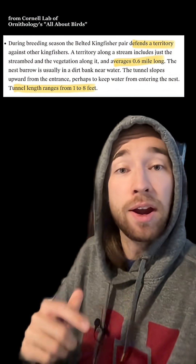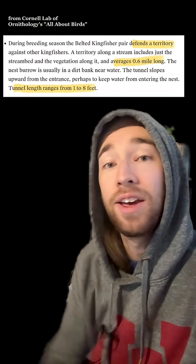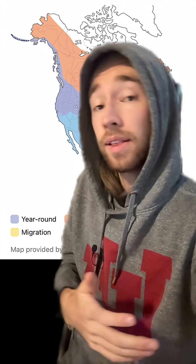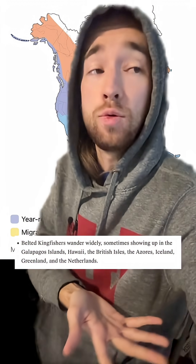Together, a breeding pair of kingfishers defends a territory of, on average, over a half a mile of riverbank. And they are crazy successful living basically everywhere in North America, depending on the season, and sometimes they'll wander out as far as Hawaii, the Galapagos Islands, or the UK and the Netherlands.